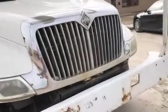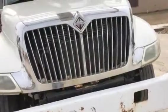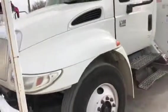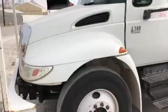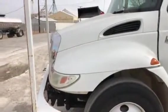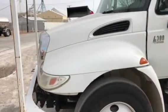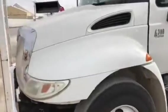Now let me show you the inside of the truck. I've got Jimmy in there. We're going to start it up so you can hear it run. No smoke, no odd noises.